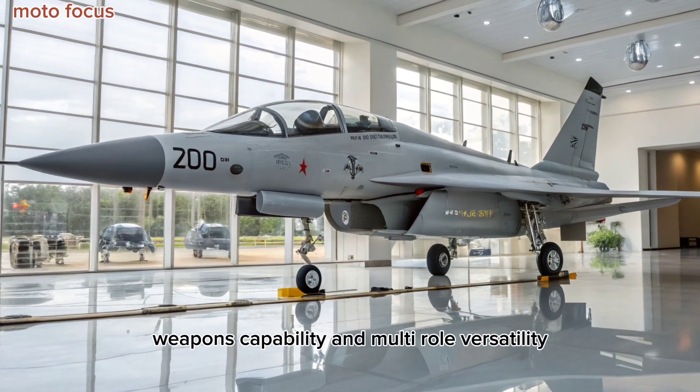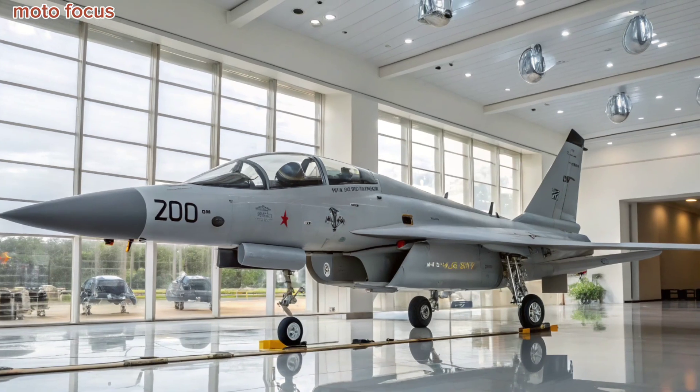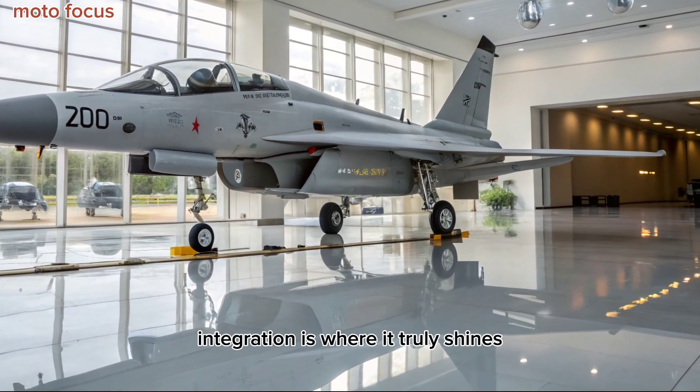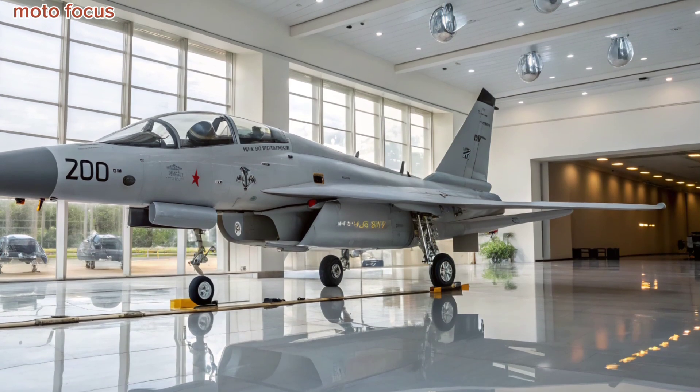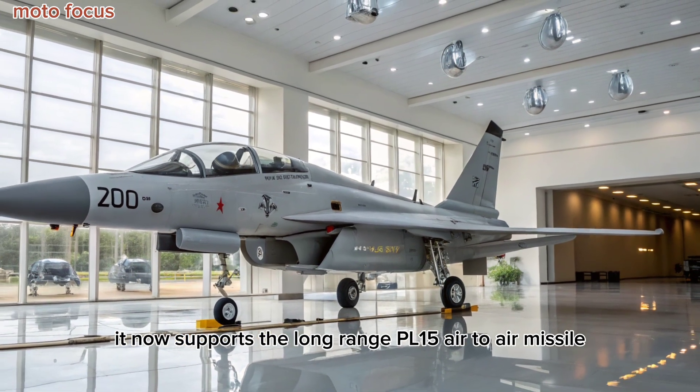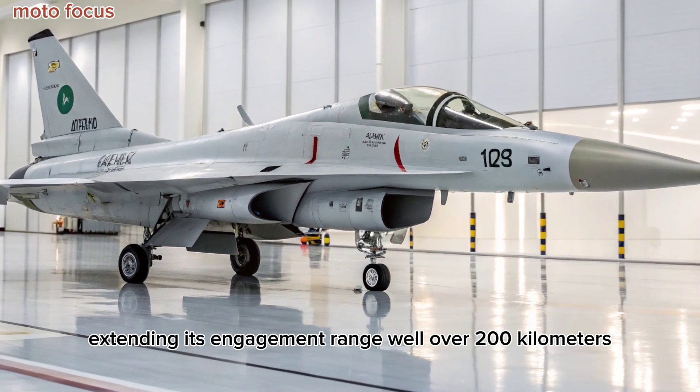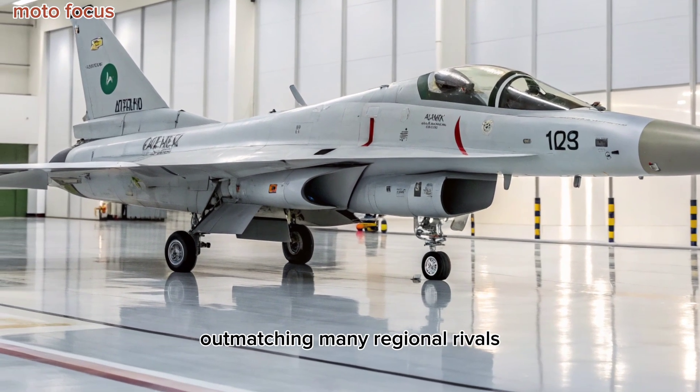Weapons Capability and Multi-Role Versatility: The JF-17 Block III's weapons integration is where it truly shines. It now supports the long-range PL-15 air-to-air missile, extending its engagement range well over 200 kilometers, outmatching many regional rivals.